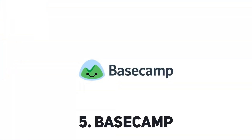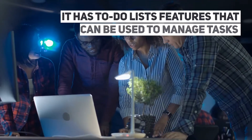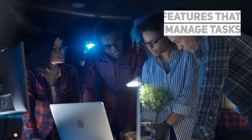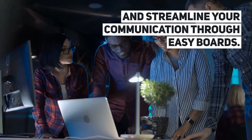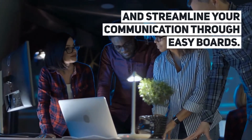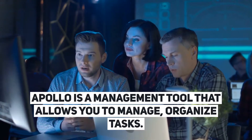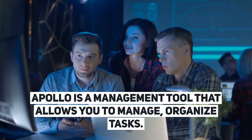Basecamp has to-do list features that can be used to manage tasks and streamline your communication through easy boards. Apollo is a management tool that allows you to manage and organize tasks.